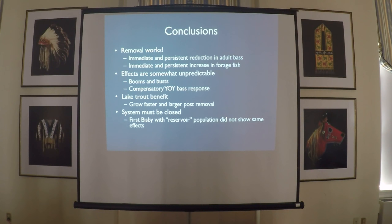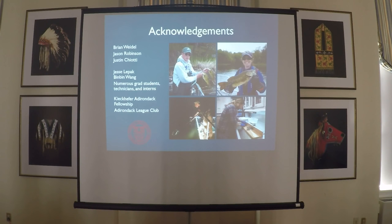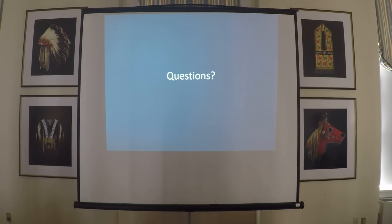In conclusion, removal works — we took out adult bass and there was an immediate response in forage fish that stuck around, with more forage fish than ever previously. But these effects are somewhat unpredictable, with booms and busts and compensatory responses. It may be settling into a stable pattern, but there's not enough data to really say yet. Lake trout definitely benefit — they grow faster and larger than before. I'd like to acknowledge everybody involved with this 20-year program, especially Brian, Jason, and Justin, who really led the project at various points. Thank you.